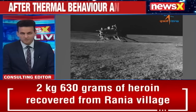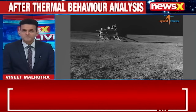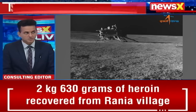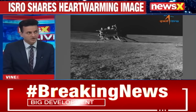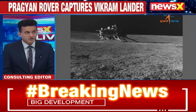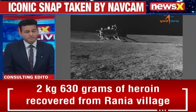Group Captain VN Jha, former joint director of DRDO, joins us this morning to talk more about this. Our chest is swelling with pride, not only because of what this mission has accomplished, but also because of the new discoveries we are going to be making — not just for India, but for mankind as well.